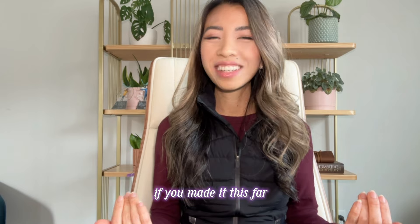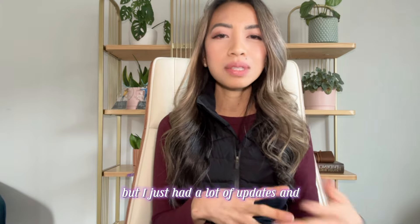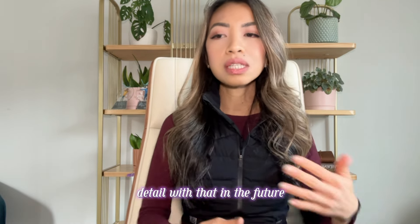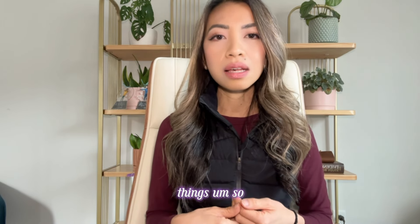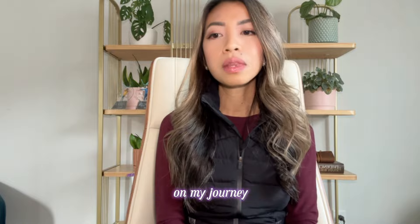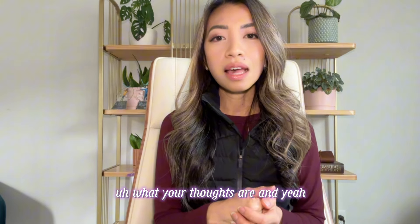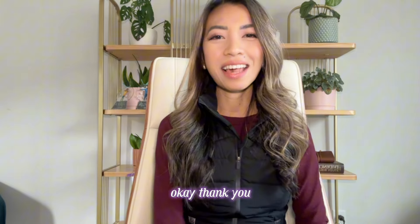If you made it this far, thank you for watching. I know this video was super long but I had a lot of updates and wanted to talk about what I've been doing. I'll get into more detail in the future and make different videos about specific things. If you haven't subscribed, I would love it if you did so you can follow along with me on my journey. Leave a comment below — I would love to connect with you.